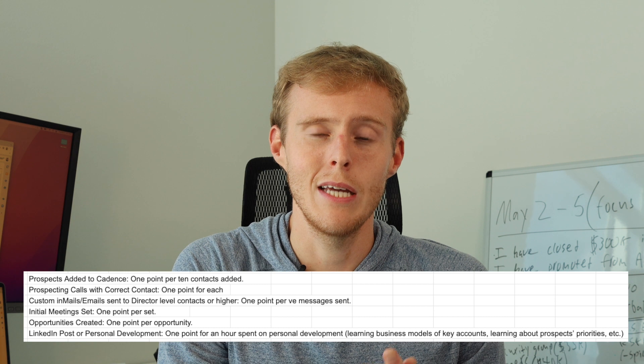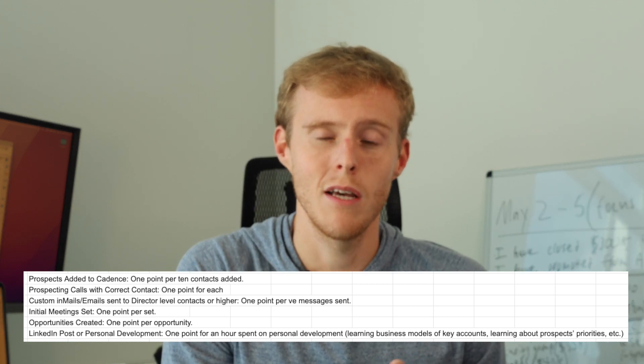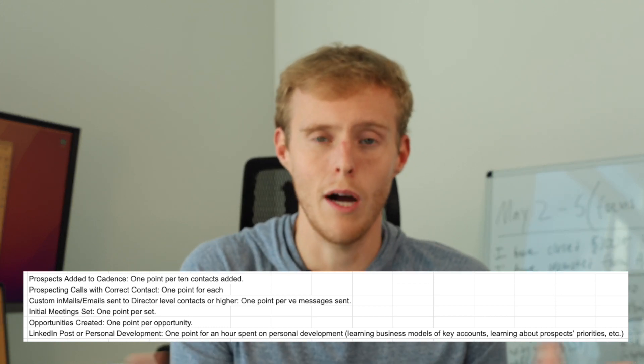You can get one point for doing 10 net new prospects — meaning you go into an account or a couple of accounts and you find 10 new prospects to add to your sequence. Per 10 new prospects you add to sequence, that is one point.